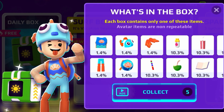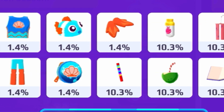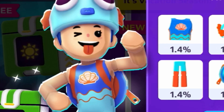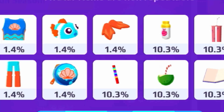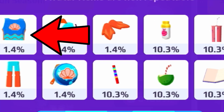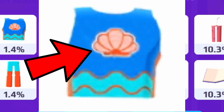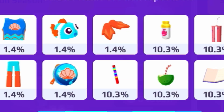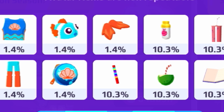Let's go through every single item you can actually get in the free PK XD secret box. There's a fish outfit — there's a 1.4% chance you can get this really cool t-shirt. It looks like a seashell design and it even has a seashell on the t-shirt, which is actually super cool.